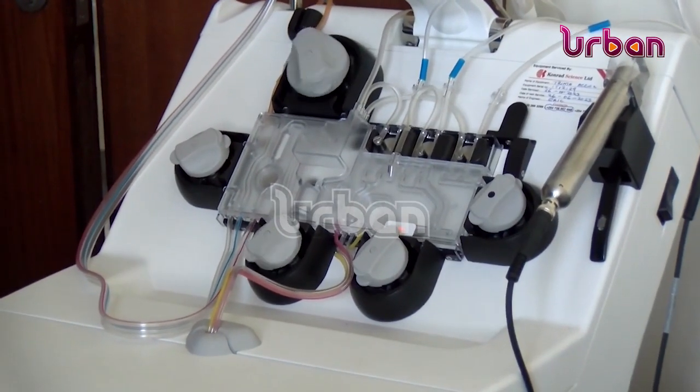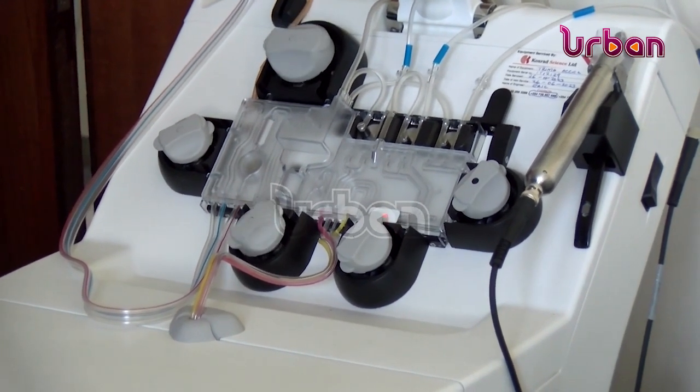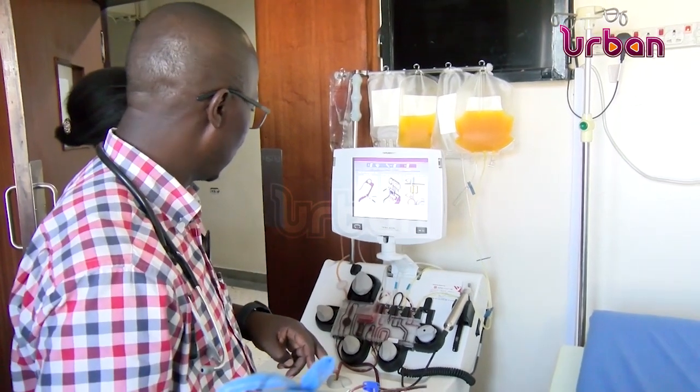Dr. Henry Dongo, a senior oncologist at the Uganda Cancer Institute, explained blood and cellular therapy for the treatment of cancer and sickle cell patients. It is a procedure in which blood is collected, and part of the blood, such as platelets or white cells, is taken out and the rest of the blood is returned to the donor.